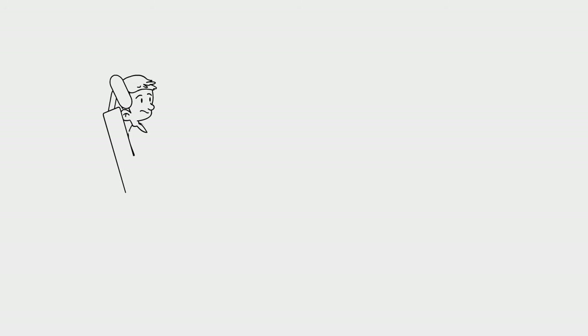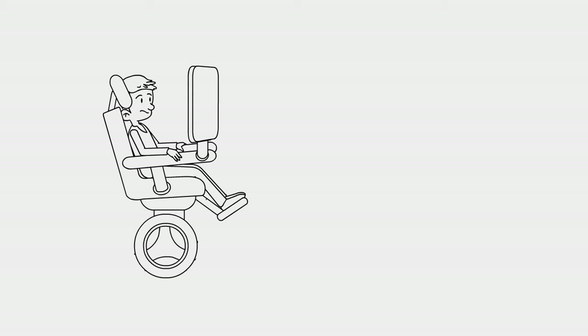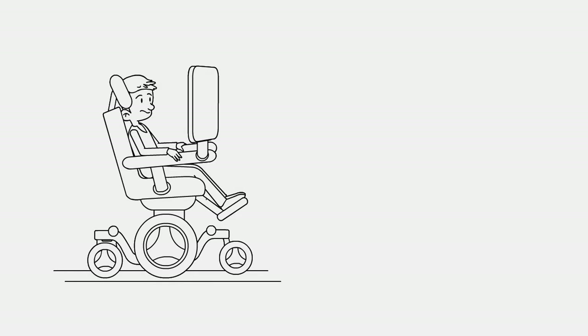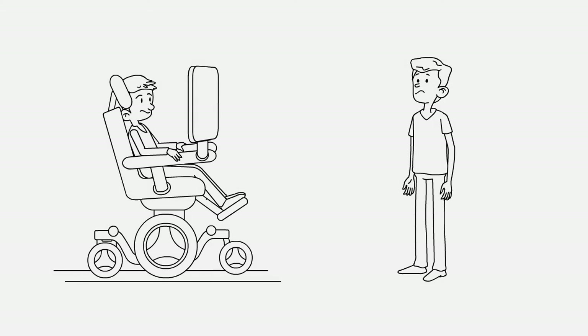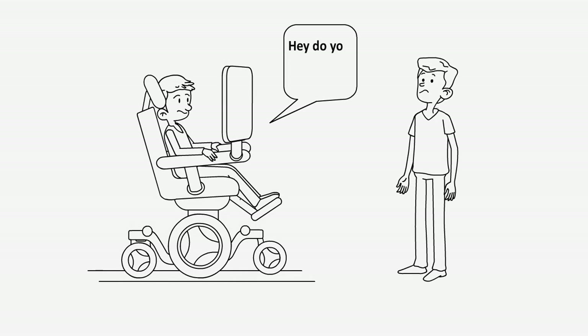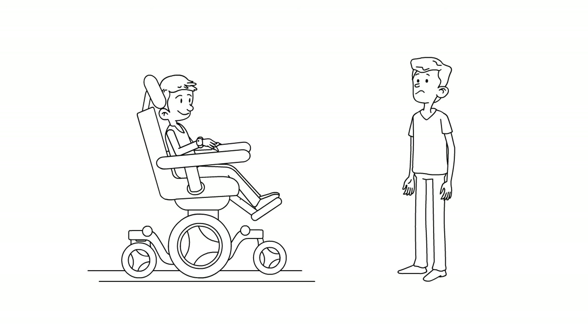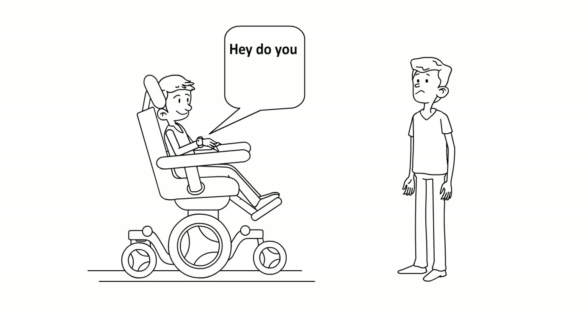Many assistive speech devices today use eye tracking, a tool that follows a user's gaze to select what he or she wants to communicate from a computer screen. While eye tracking can be effective and innovative, it can appear impersonal and has costs that make it inaccessible to many individuals. Placing a screen between two people prevents face-to-face interactions. Non-verbal communication, including facial expressions and gestures, is thought to be more than 80% of human communication. But what if we took away that screen, allowing the user to interact face-to-face with the person they are speaking to?